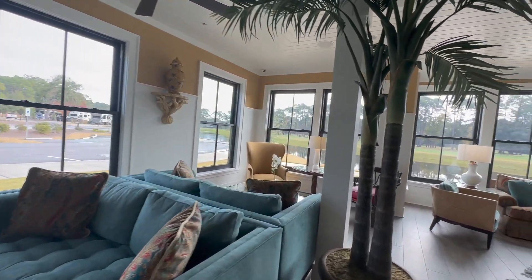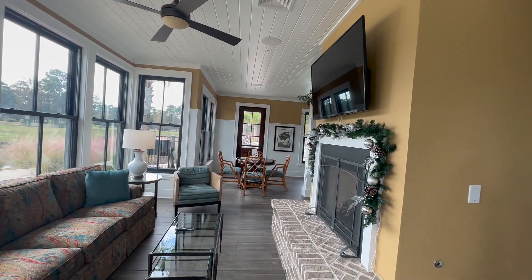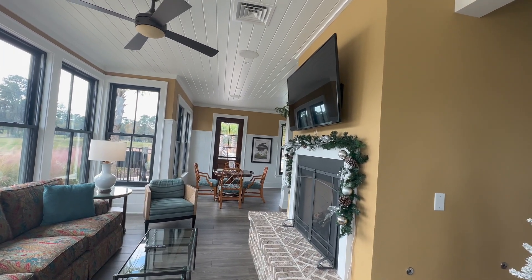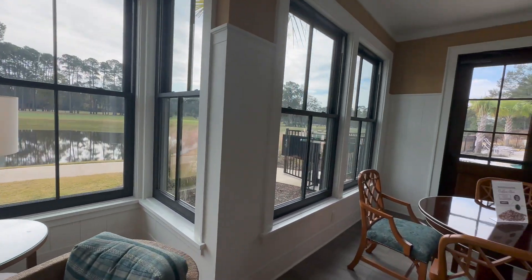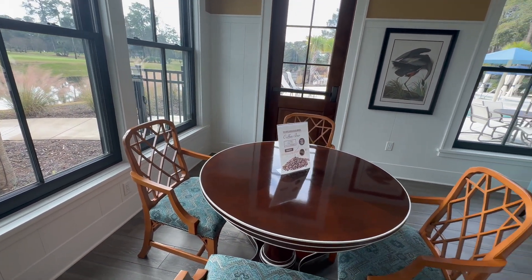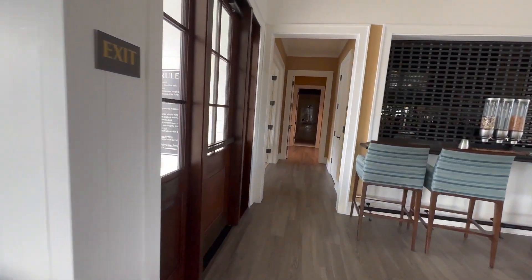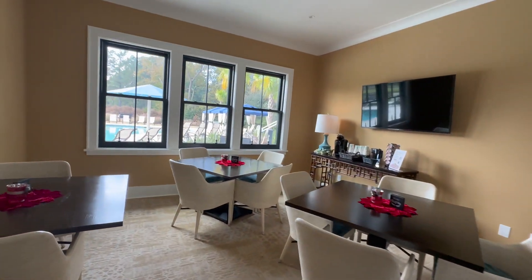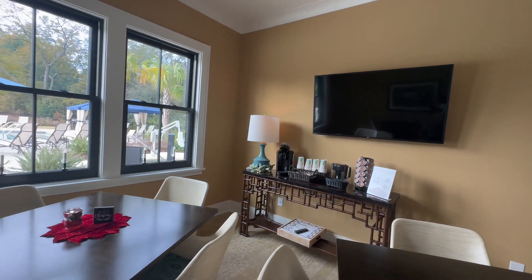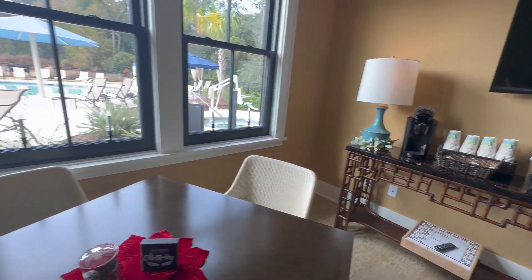We've got a couple little areas for people to sit and relax. On the other side, if you don't like what those people are watching or their fire isn't on, come over to this side. We have a beautiful view of the golf course right outside the window, and they do have a self-serve coffee bar — that's a really nice touch. We can take a sneak peek out the door and see there's a pool. There's a little game room where you can sit and play games, and there's your self-serve coffee and even a scrabble game.